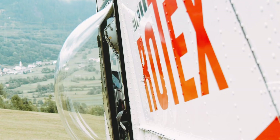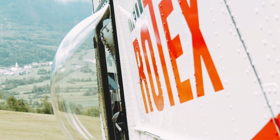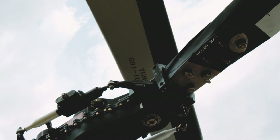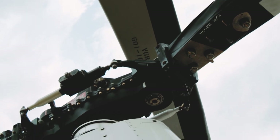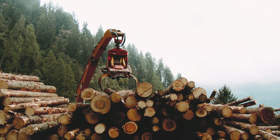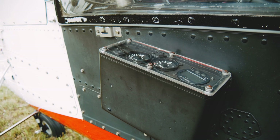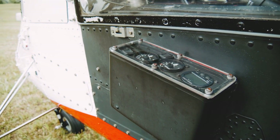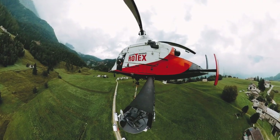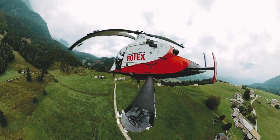It doesn't have a tail rotor — it's the Flettner system — which means we don't have hydraulic power on the main rotor, so the controls are not powered with hydraulics. It's a little hard to steer, so it takes a little while to get used to it. That's basically the main difference, along with how the whole helicopter moves and acts.